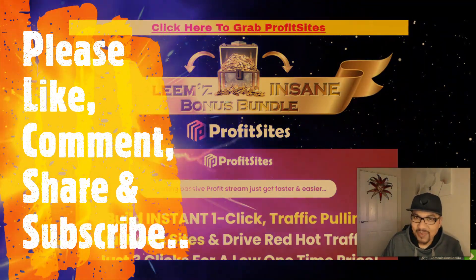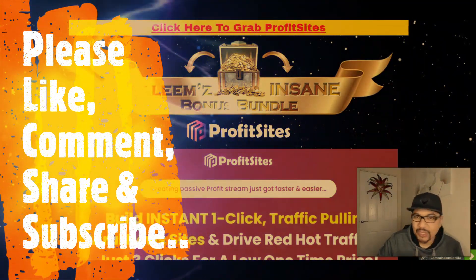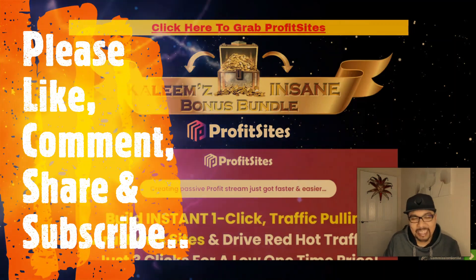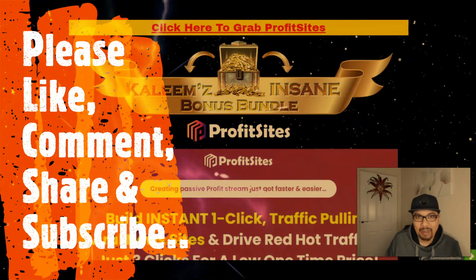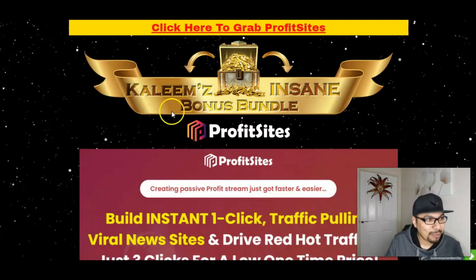Welcome back to my channel guys, where I review digital IT products, cloud-based software, training modules and also help people to make money online. As always, firstly we'll be looking at my bonus bundle page, then I'll be giving you a quick glance of the members area and we'll also see what the sales page is all about. Profit Sites will be launching on the 13th of March at 11 AM Eastern Standard Time.